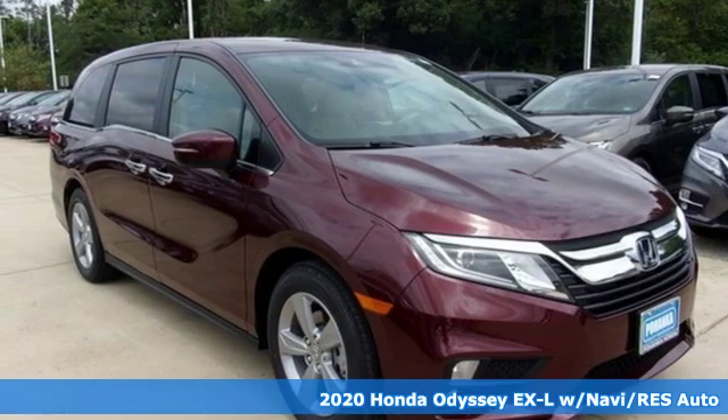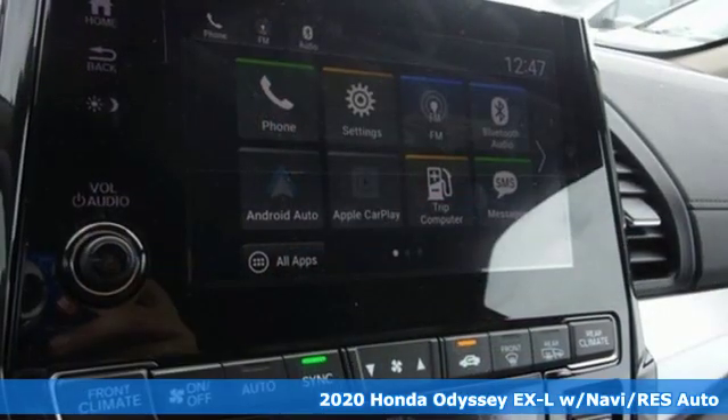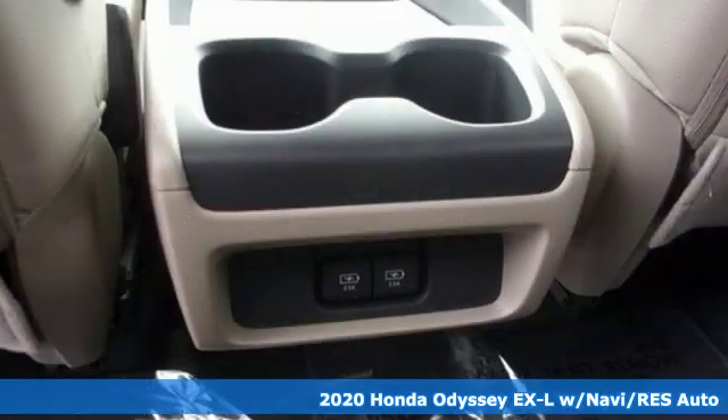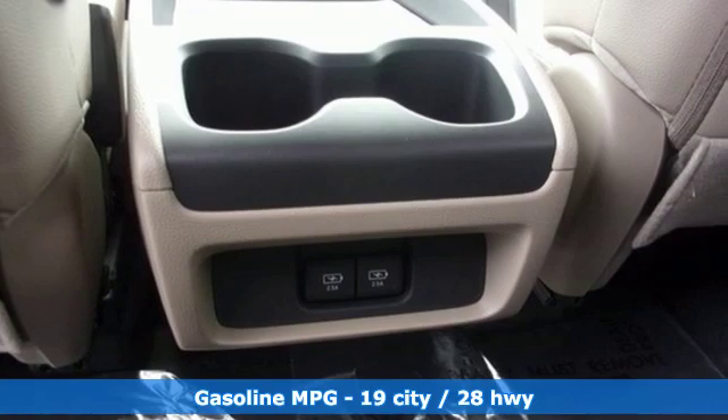Here's a new 2020 Honda Odyssey. From hood to hatch, it offers all the comforts and conveniences you could want. It comes with the features you need, and better yet, want.